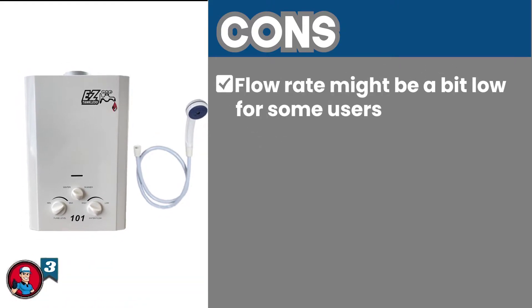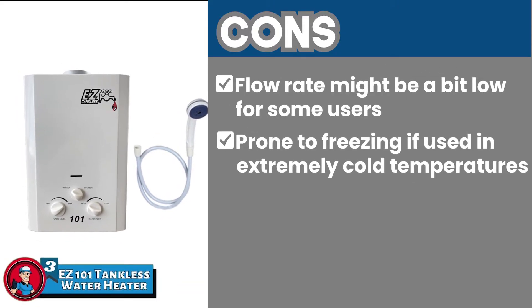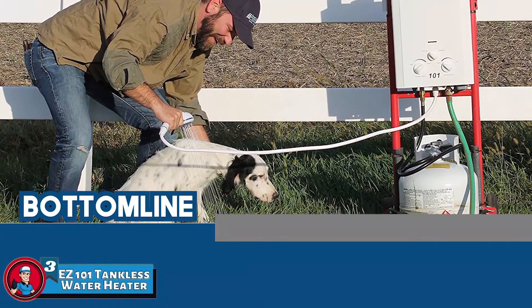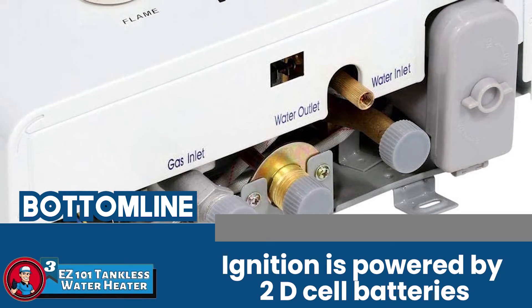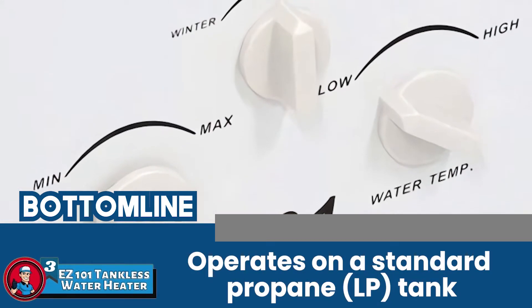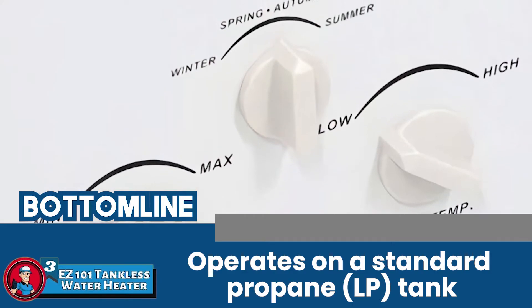However, the flow rate might be a bit low for some users, and it's prone to freezing if used in extremely cold temperatures. The bottom line is it's the best for the money. The ignition is powered by 2D cell batteries, and it operates on a standard propane LP tank, similar to those used with barbecue grills.